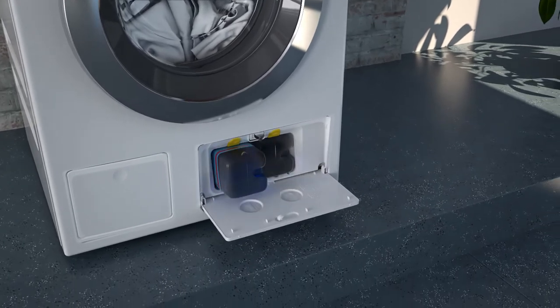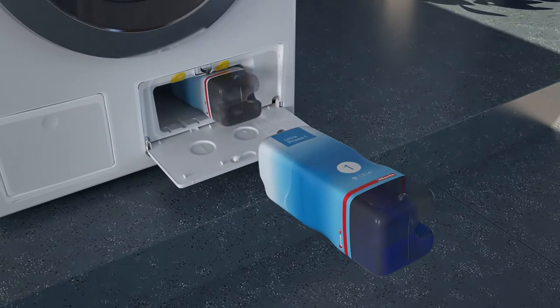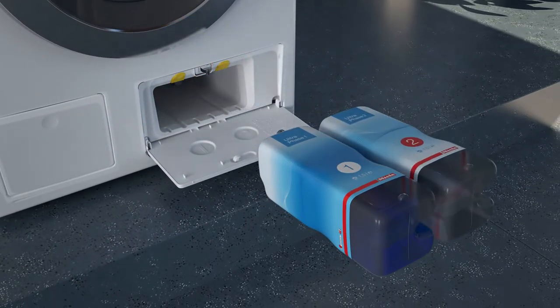As such, Miele offers the best liquid detergent system on the market, for coloured and white fabrics alike. TwinDOS adjusts the blend of the two phases to the colour of the garments.